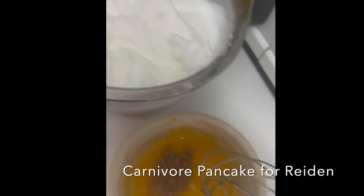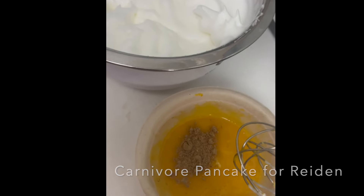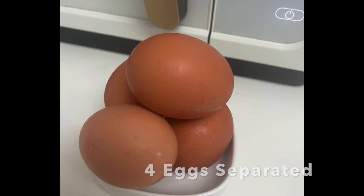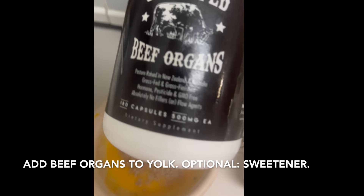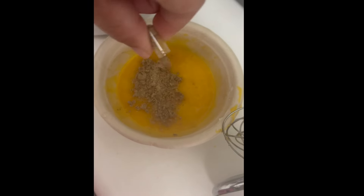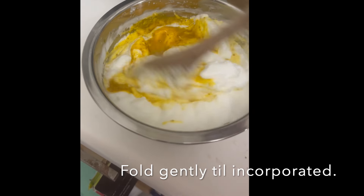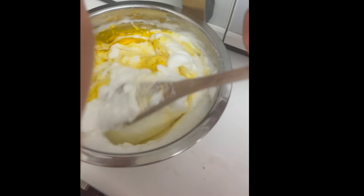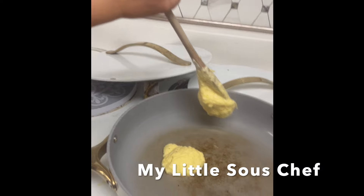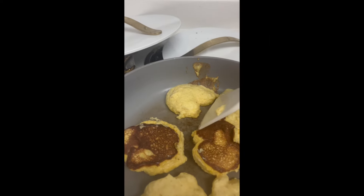Up next, we have carnivore pancakes for Raiden. These are really quick and easy, so I highly recommend them. All you need is four eggs, separated — then I add beef organs to the yolk, and side note, you can't really taste the beef organs when adding them this way. Beat the egg whites until stiff peaks, and then fold the yolk batter with the egg whites. They may not look the best, but they are light and airy, so no complaints from Raiden.